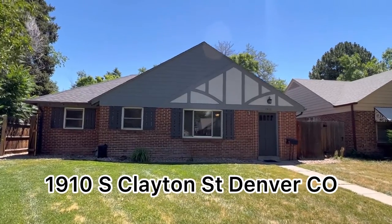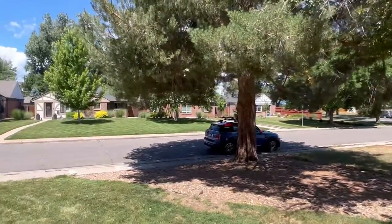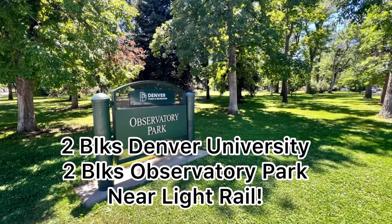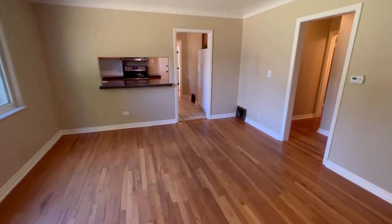I'm here at 1910 South Clayton Street in the Denver University area. This is a fantastic neighborhood, two blocks from the university and just a couple blocks from Observatory Park and light rail. Priced at $799,900 with hardwood floors.